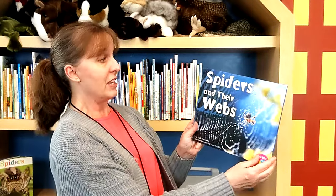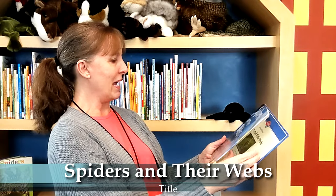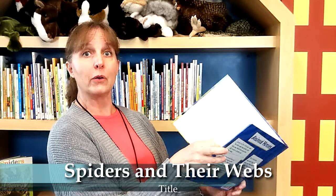Welcome back, everyone. How did you do with matching up your spiders with the colors and making patterns? I bet you made some great patterns with those circle stickers. Now we're going to find out a little bit more about spiders and their webs. This book is called Spiders and Their Webs by Linda Taglioferro.